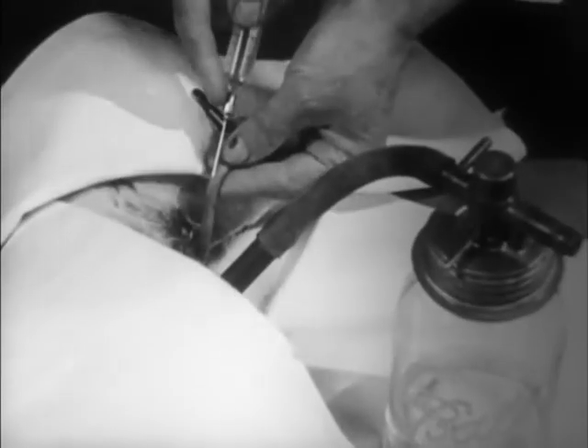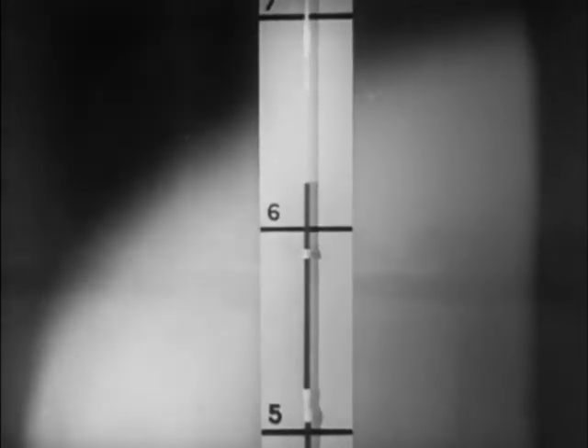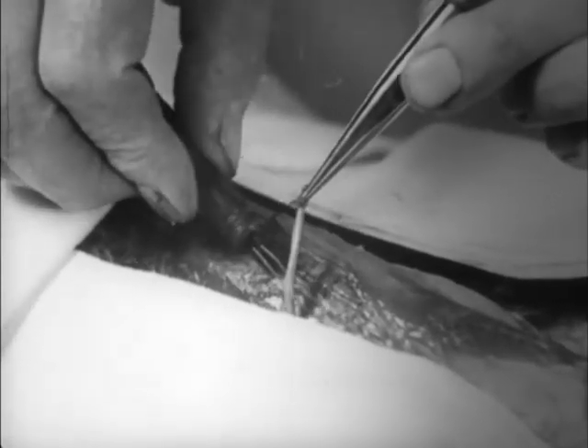The diameter of the blood vessels also affects blood pressure. Constriction of many vessels raises pressure. Dilation lowers pressure.